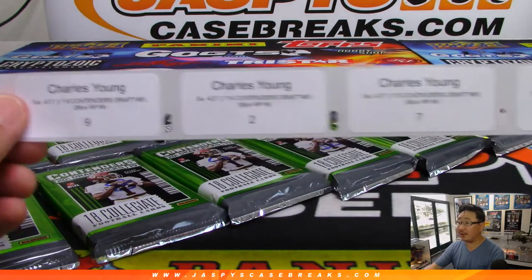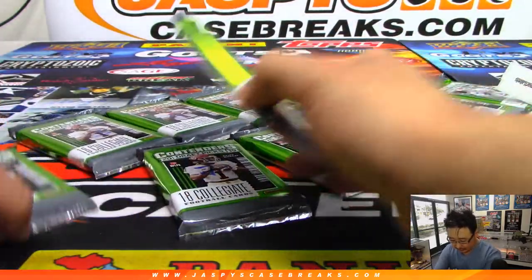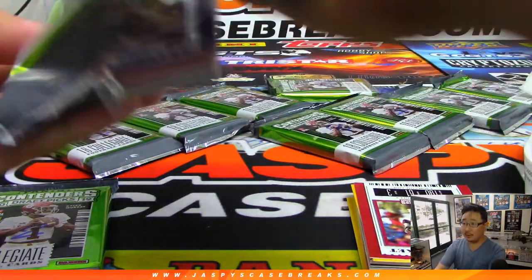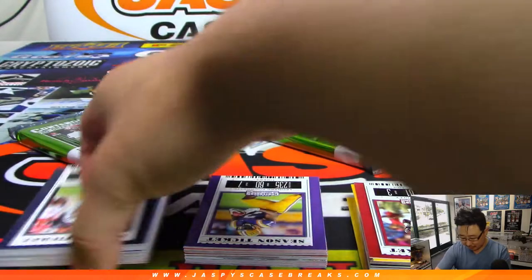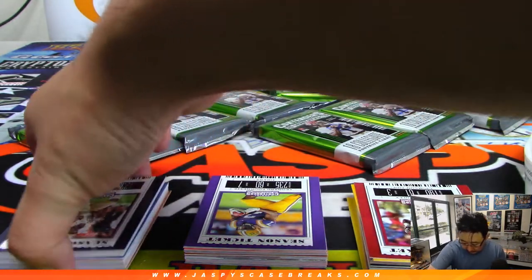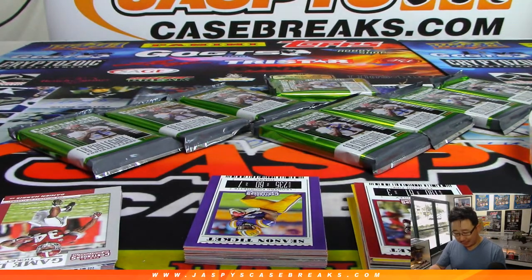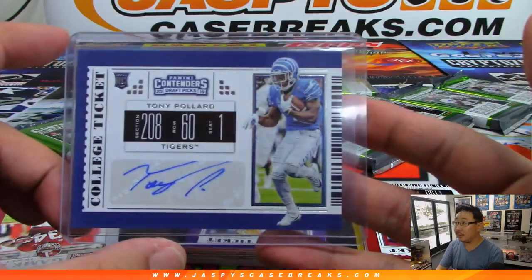All right, so Charles, you're up first. We're going alphabetically. You got 9-2-7. Drew, you're next. Good luck. And we've got Tony Pollard from Memphis. Did he end up getting drafted? What you're hoping for is that all these autographs you get are guys that end up getting drafted — that's what I think. And then see what they end up being. There's Tony Pollard.